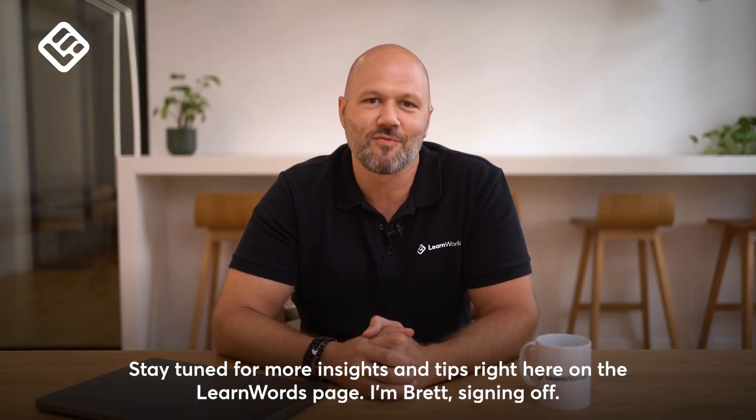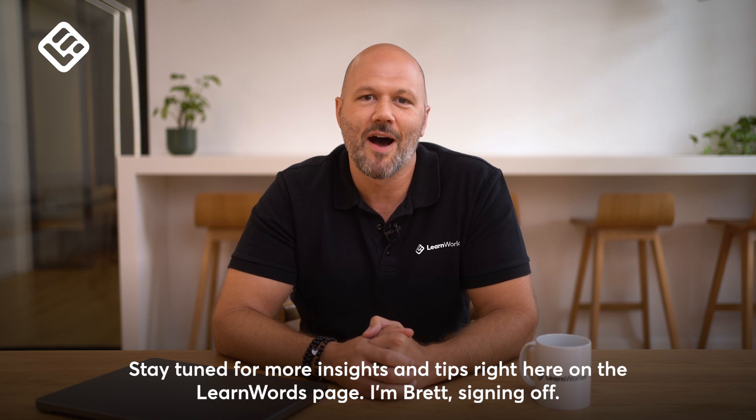Stay tuned for more insights and tips right here on the LearnWorlds page. I'm Brett, signing off.